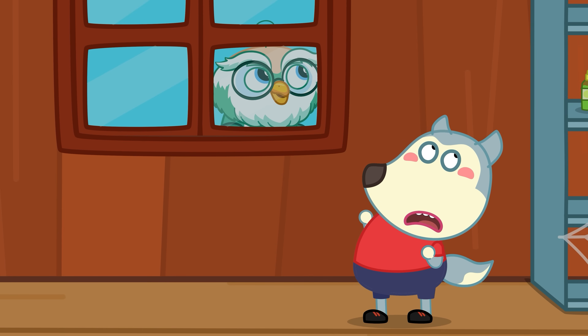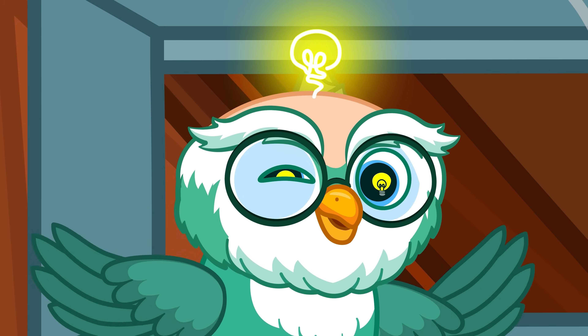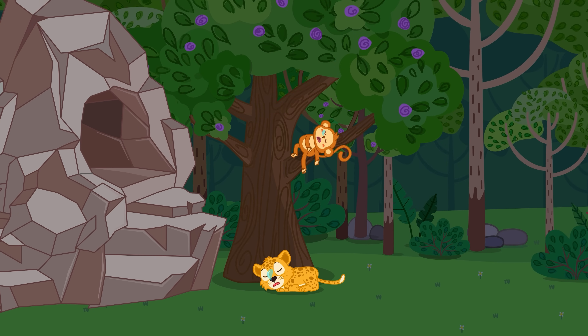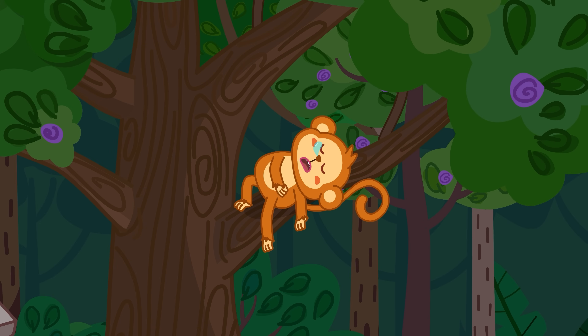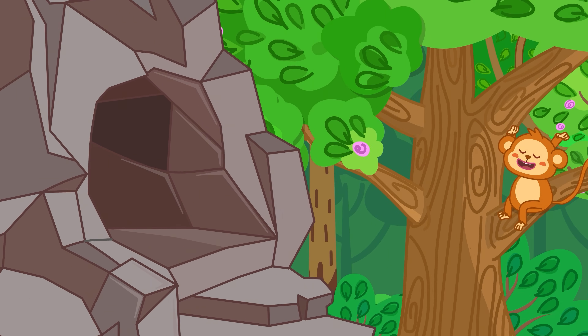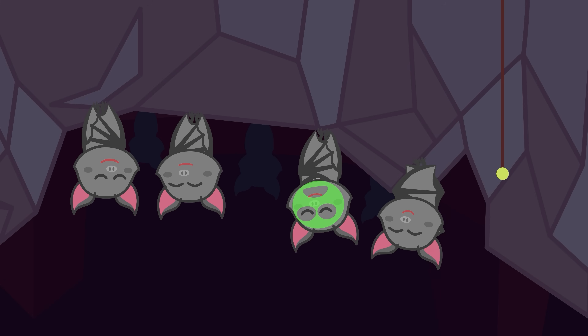Do you know why bats sleep this way? Let knowledge click! While most animals go to sleep at night, bats come out to find food, and during the day they sleep instead. Bats usually sleep in groups, huddled together in dark, quiet spots.